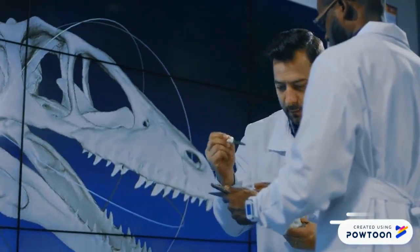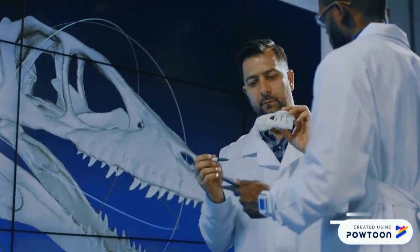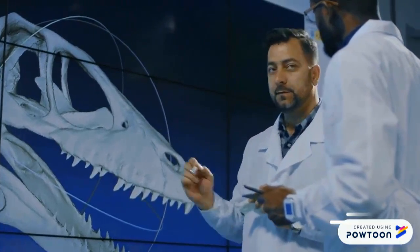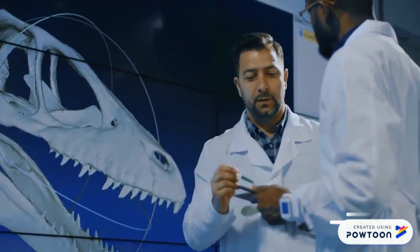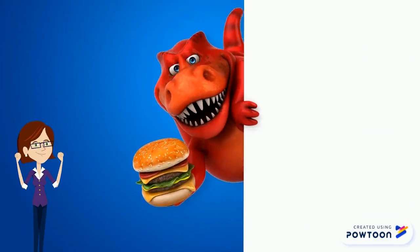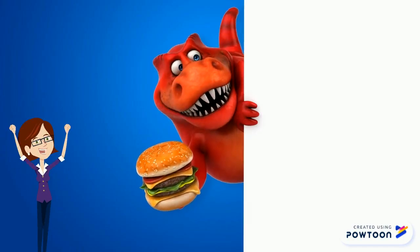Once a new name is chosen, it must be reviewed by a panel of scientists. Finally, the International Commission of Zoological Nomenclature must give final approval of the name before it's official. And that's how a new dinosaur gets its name.